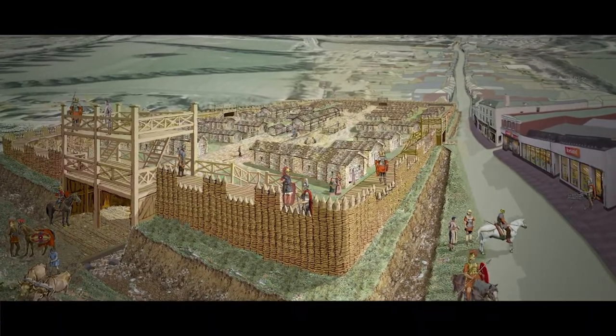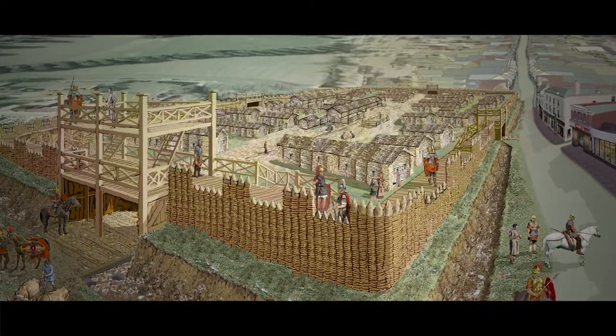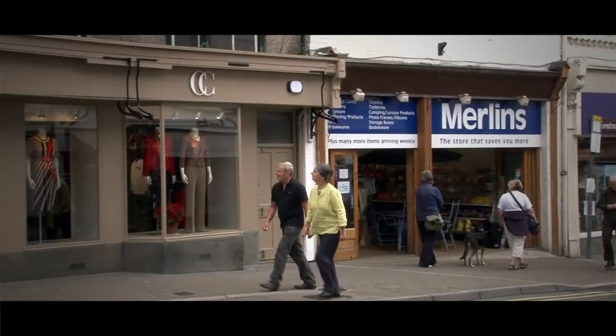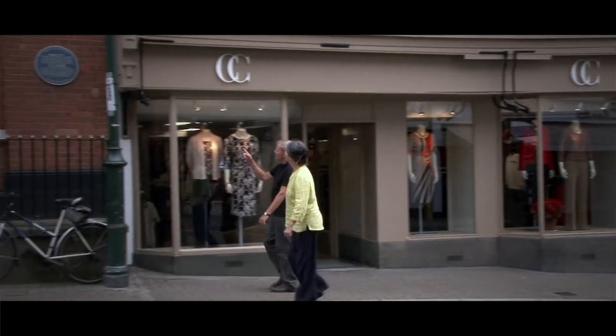This first-century Roman fort — that's early, isn't it? It is. A staging point in the invasion which led to the Silurian War, a quarter of a century-long guerrilla war with a native population, which caused the Roman army huge problems. Remarkable really.